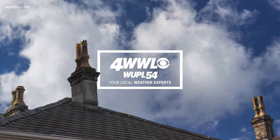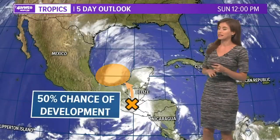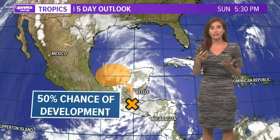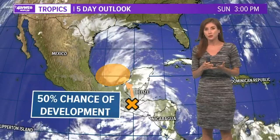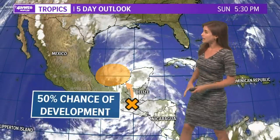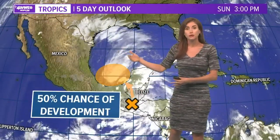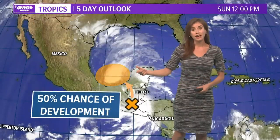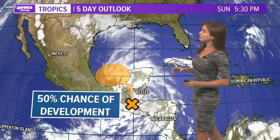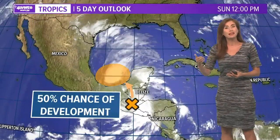Tomorrow is June 1st, the start of hurricane season, so no big surprise that we're starting to see some activity. Not only have we had two named storms already pre-season in May — Arthur and Bertha — but now we have an area we're watching which might emerge over the southern Bay of Campeche or southern Gulf of Mexico this week. The National Hurricane Center is giving this about a 50% chance of development in the next five days.